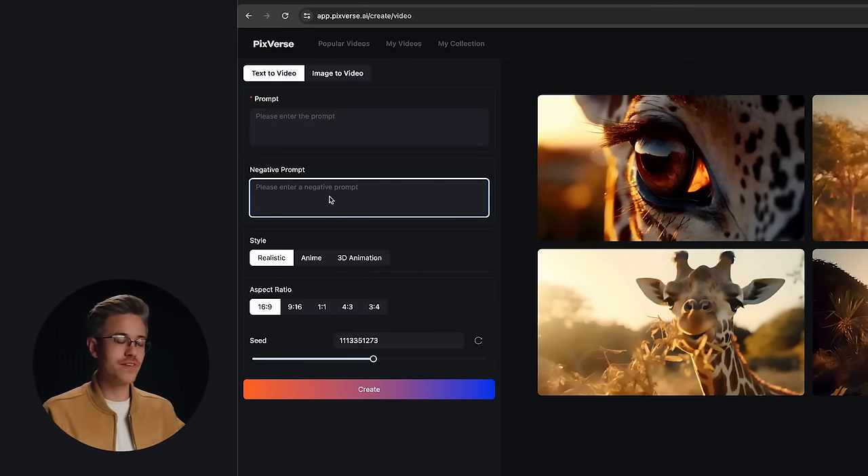You can add in negative prompts — things like no morphing, no distortion, no variations in lighting. And then there are a few styles you can select from along with aspect ratio.